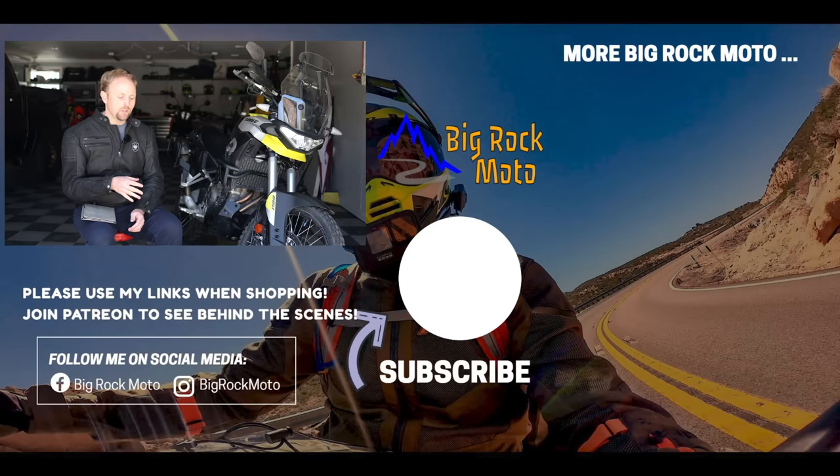Okay, that's it for the questions. I know I missed some — please put them in the comments below or send me an email if you have a burning question. That's all the ones I picked out from Instagram, Facebook, and YouTube. Thank you for sending those in. Please don't miss my other videos on this bike — I'll link the playlist below. Please support Big Rock Moto — there are ways to do that in the description and in a pinned comment. Please ride safe, and I'll see you out there.